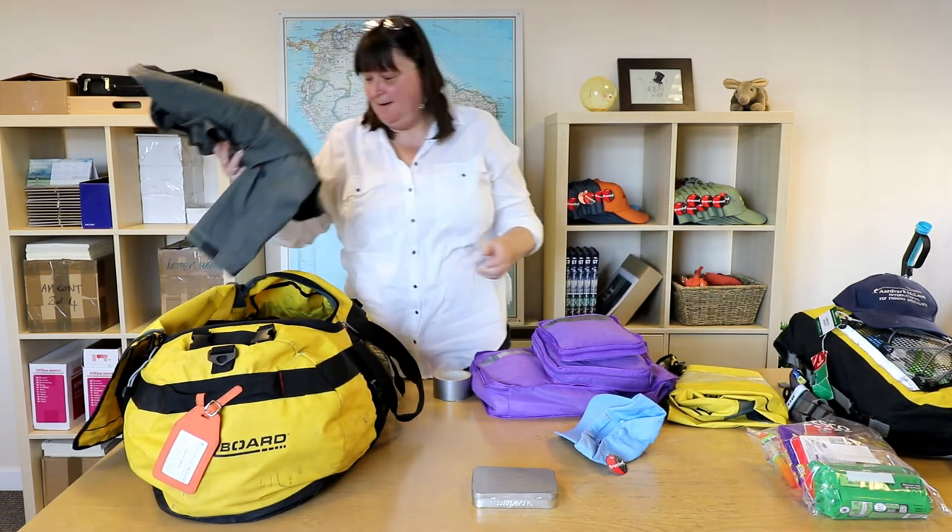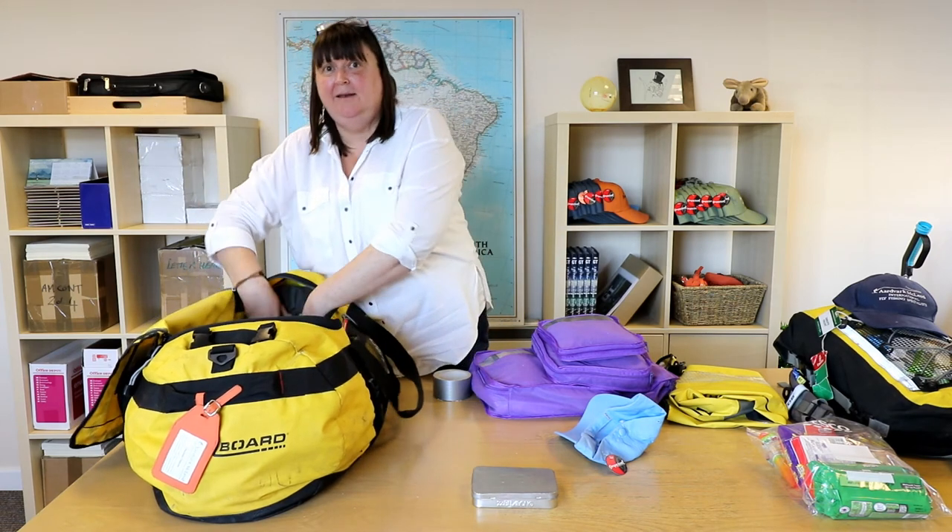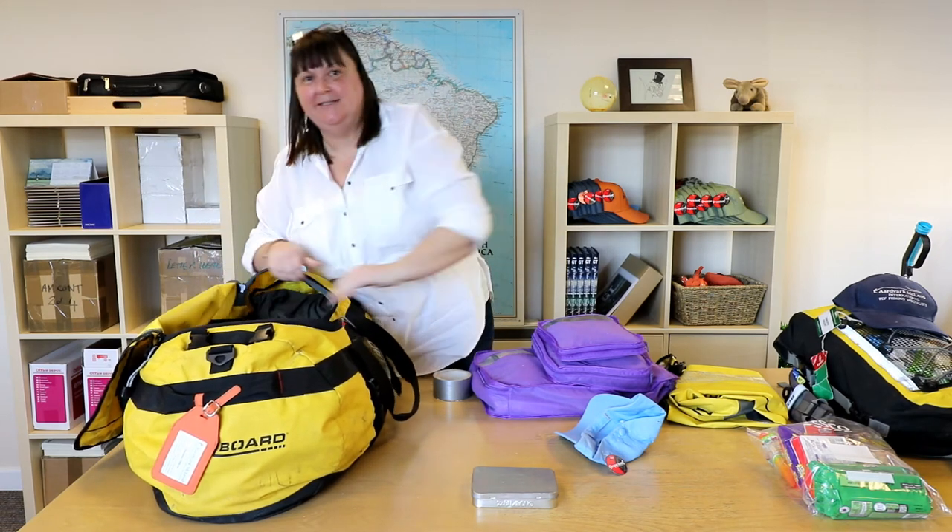Rain jacket. I hope I won't need it, but you never know. And if you have it and you don't use it, that's fantastic.